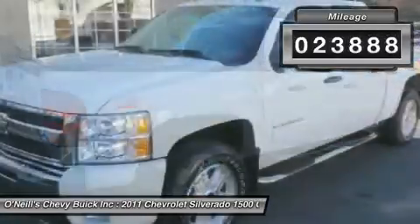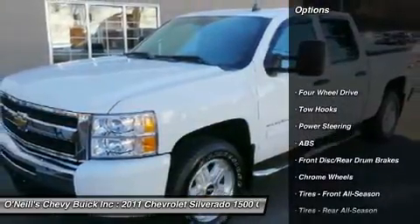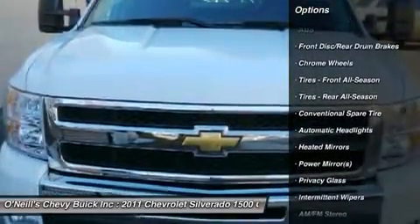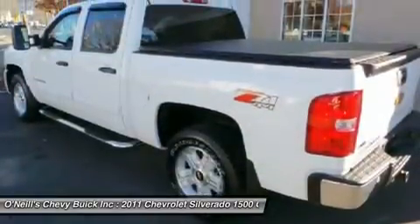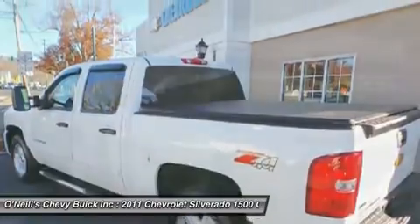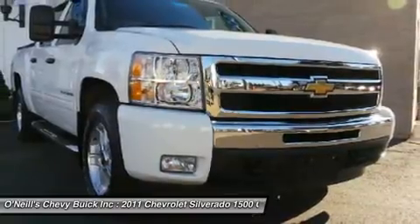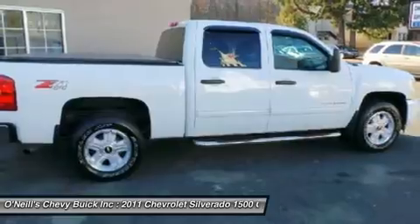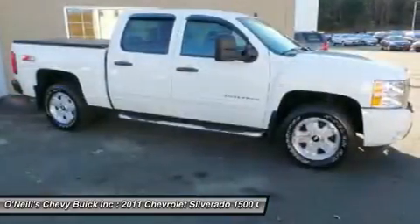Don't miss out on purchasing this rock-solid 2011 Chevrolet Silverado 1500. GM certified pre-owned means you not only get the reassurance of a 12-month/12,000-mile bumper-to-bumper limited warranty, but also a 2-year/30,000-mile standard CPO maintenance plan, up to a 5-year/100,000-mile, $0 deductible, fully transferable, powertrain limited warranty, and a 172-point inspection and reconditioning.